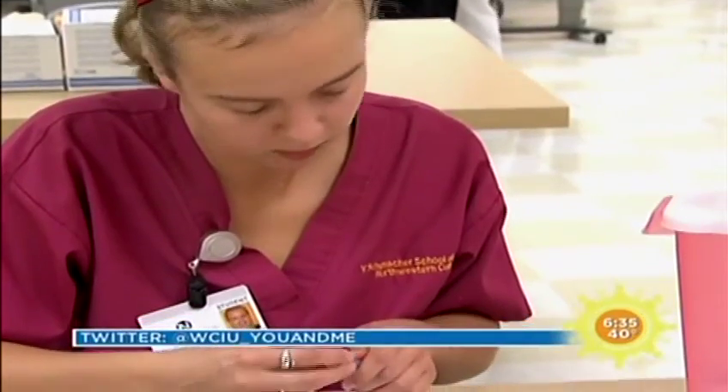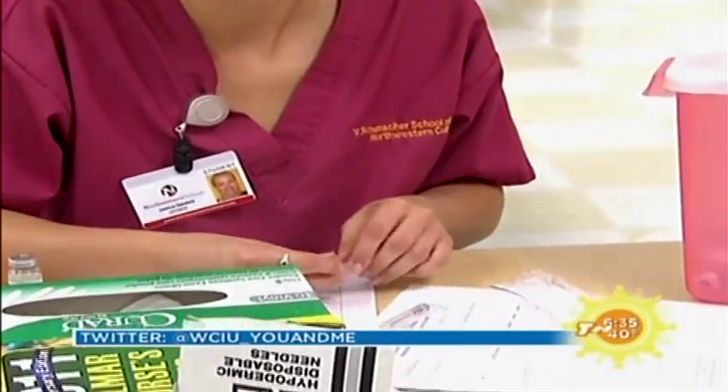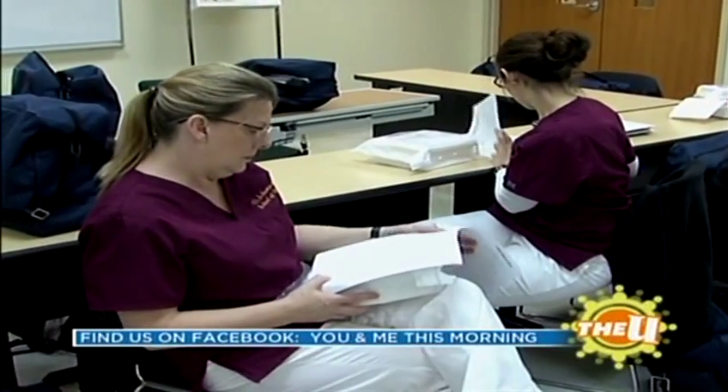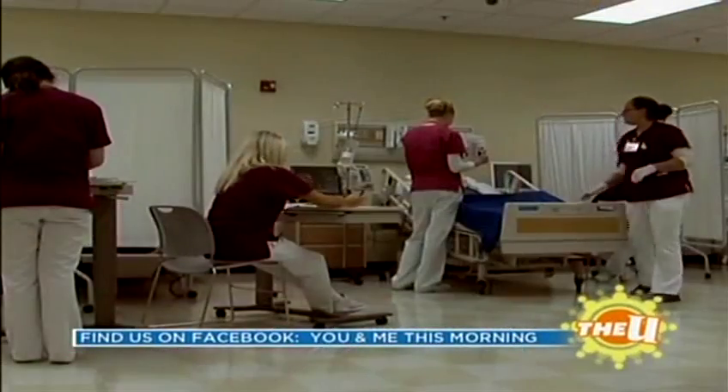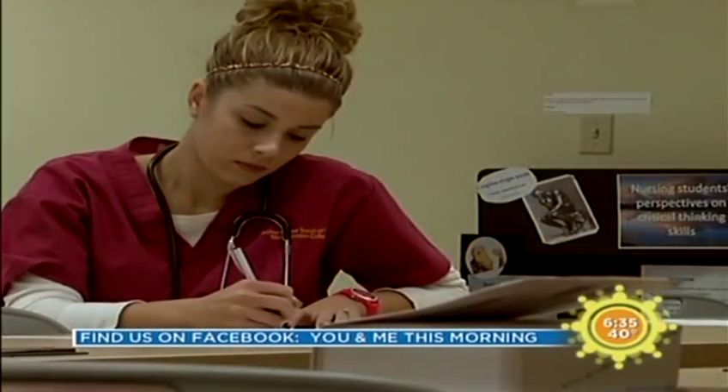When choosing a nursing school, I wanted a smaller class size so that it would be more beneficial for me. I feel like it's not as intimidating as a university. With a small classroom size, they make sure that we are able to learn the content and make sure we understand it.